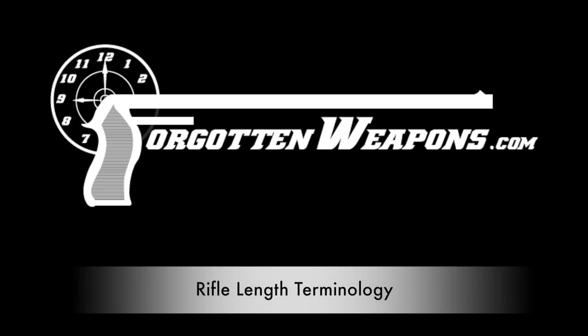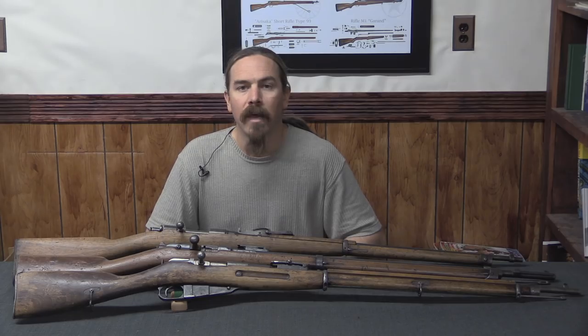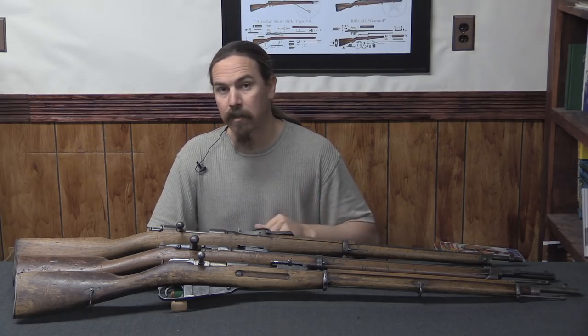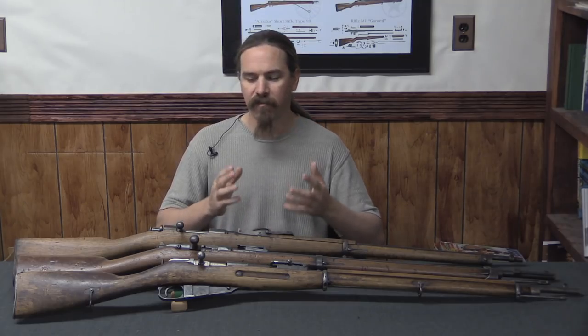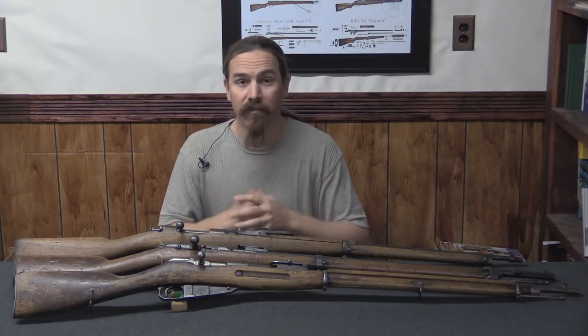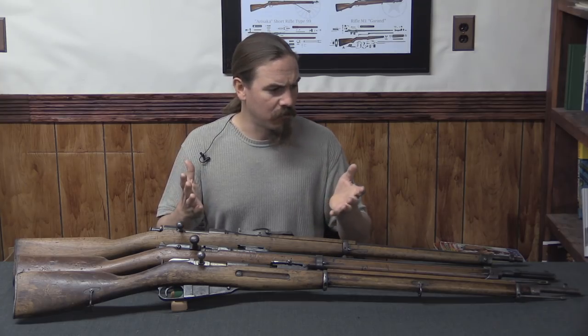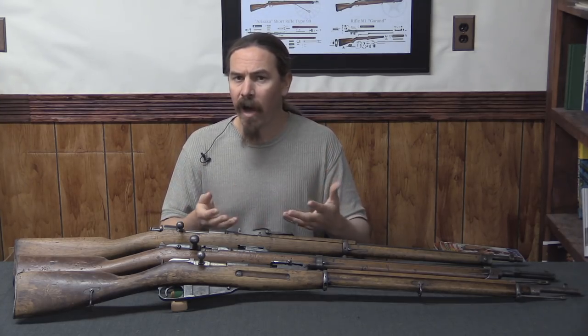Hi guys, thanks for tuning in to another video on ForgottenWeapons.com. I'm Ian McCollum, and today we're just going to cover some basic fundamental terminology of military firearms. We're looking at rifle lengths — what are the standard lengths of rifle, what are they called, and why?